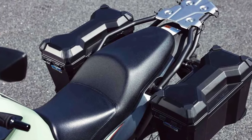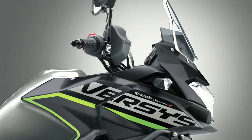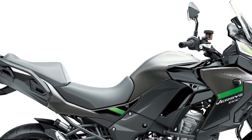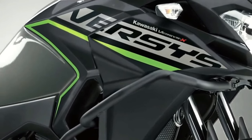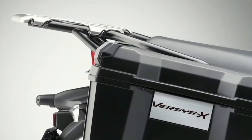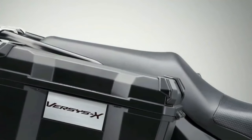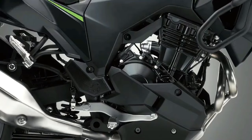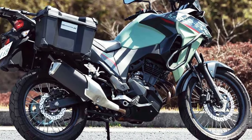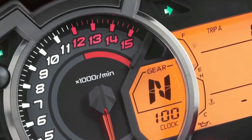The Versys 1000S — a midpoint in the range — replaces the analog-style meter of the standard machine with a full-color TFT display that can be paired via Bluetooth to the rider's smartphone via the Kawasaki Rideology app. As part of an IMU-enhanced electronics package, the S adopts a dual-direction quickshifter, plus LED cornering lights and rider-selectable integrated riding modes. It also features a large height-adjustable windscreen, handguards, and grip heaters. Topping out the range is the Versys 1000SE, which adds Showa Electronically Damped suspension.